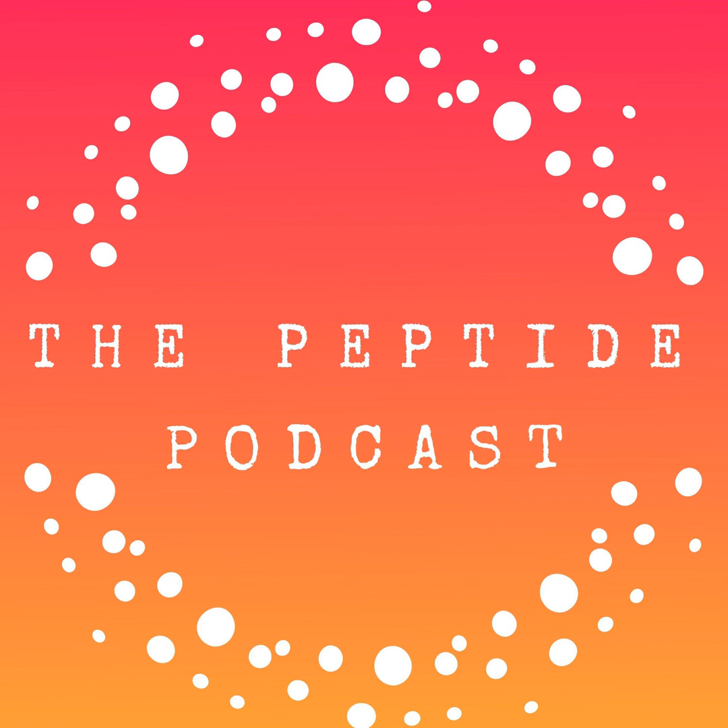Welcome to the Peptide Podcast. We're talking about all the peptide information you need to know to start your week in less than two minutes — simple, fast, and fun. Today we're talking about CMAX and its potential benefits, all this and more in less than two minutes.